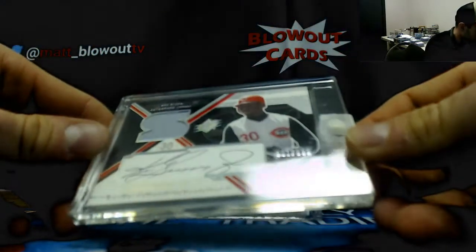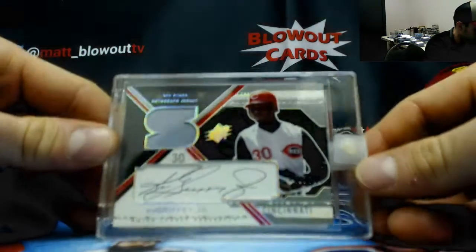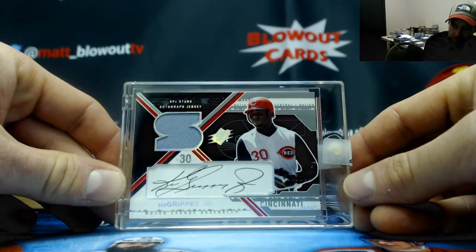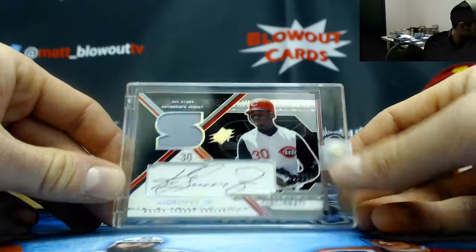Mr. Ken Griffey Jr., numbered 601 of 690 from SPX jersey autograph. The Kid, Mr. Griffey.